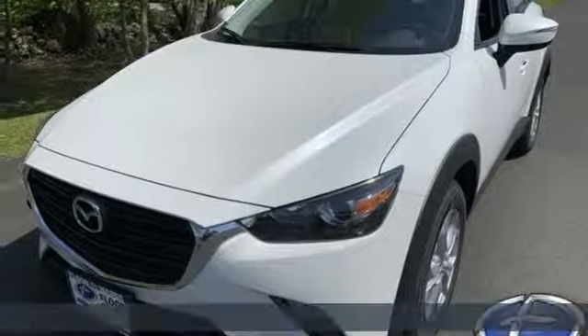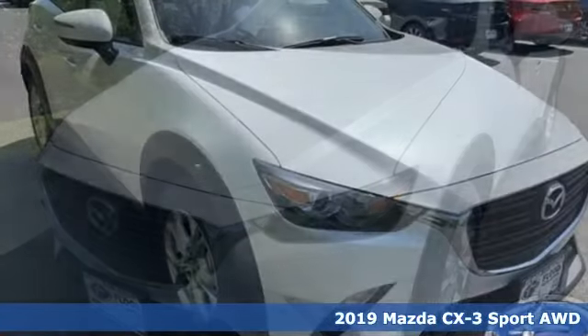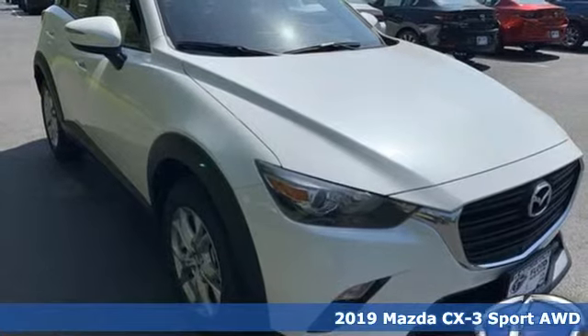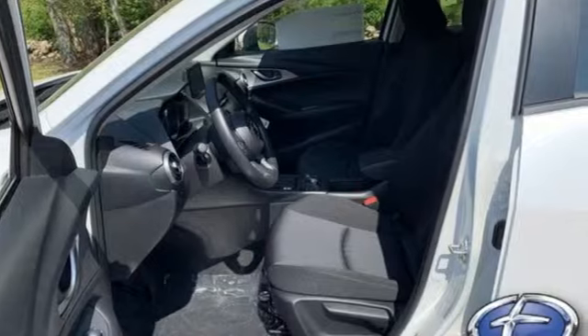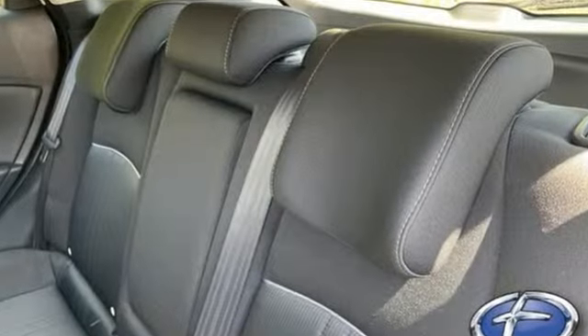It's a new 2019 Mazda CX-3. Compact but big on adventure, this feisty CX-3 is your co-conspirator in your great escape. And get ready for an impressive combination of features.